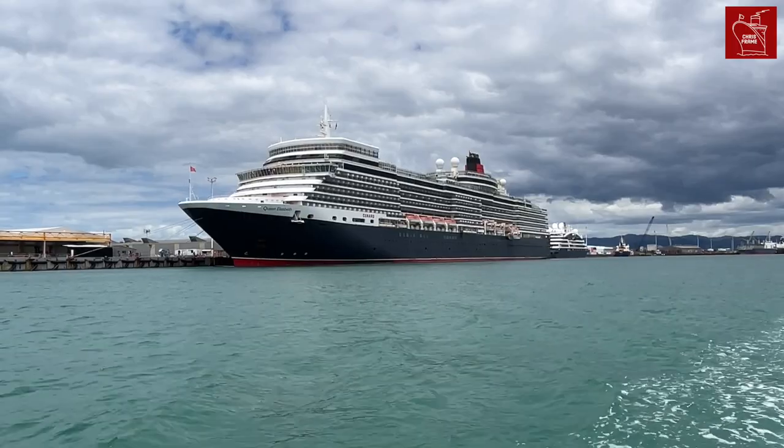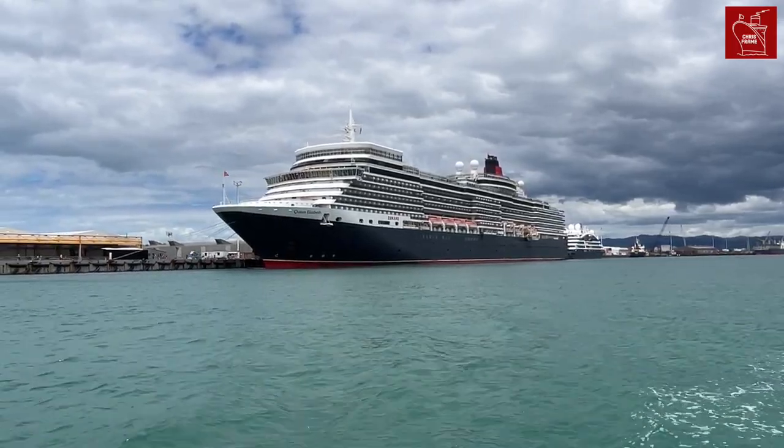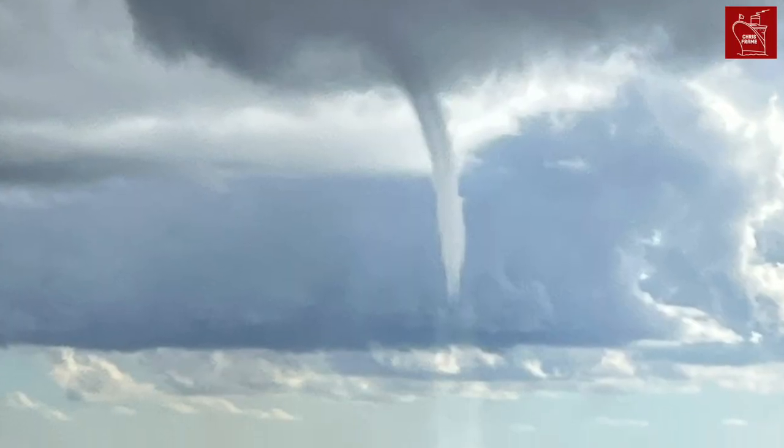Queen Elizabeth also looked impressive in Tauranga. We then sailed back to Australia, where we were followed by a waterspout, which was pretty exciting.